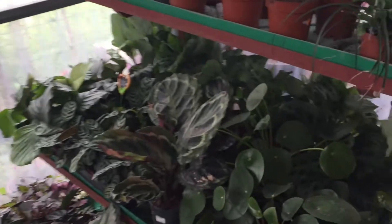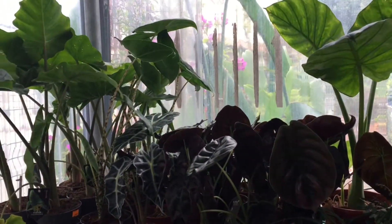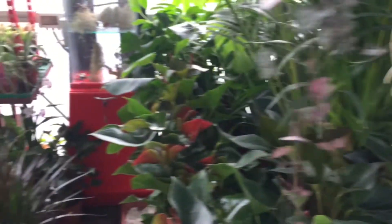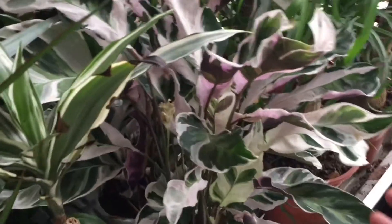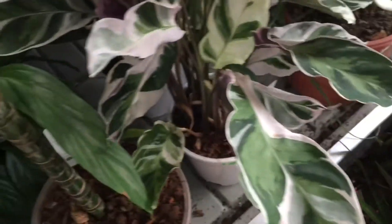Here is some glacier and an alocasia section. They have red secret, which is very common in Europe at the moment. Here's orchid of course. And here is a white fusion, but it's also quite expensive here.